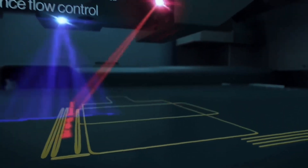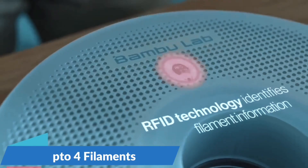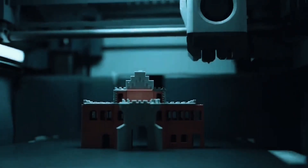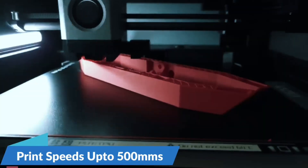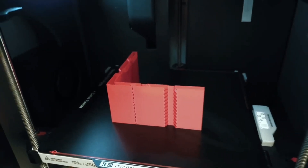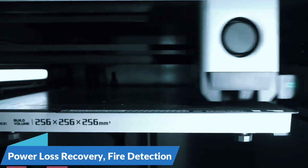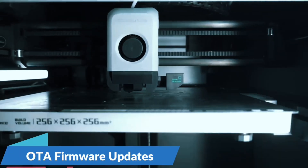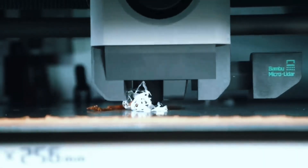With AMS Lite, unleash vibrant multicolored creations. The A1 Mini supports seamless color changes, making your designs pop with professional-grade finishes — just grab the combo or add AMS Lite separately. No more manual calibration: the A1 Mini auto-calibrates Z-offset, bed leveling, and more so you can focus on printing instead of tweaking. Smart flow adjustment in real-time ensures smooth, accurate filament extrusion for consistent print quality, even on tricky parts.